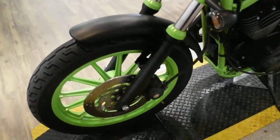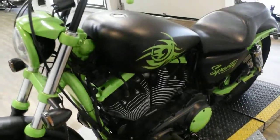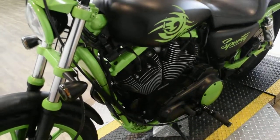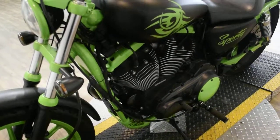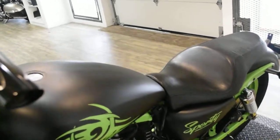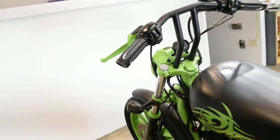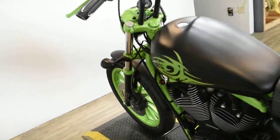This bike has been serviced and safety inspected and is ready for the road. This bike is a custom bike. It does have custom paint — the denim black and the lime green. It has Screaming Eagle pipes, it has aftermarket pegs, it has custom bars, it has aftermarket grips, and it has denim black lower forks.